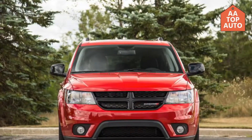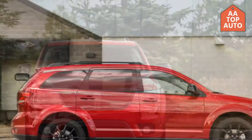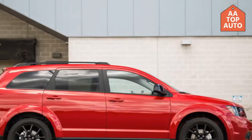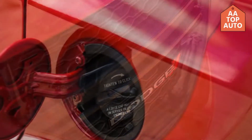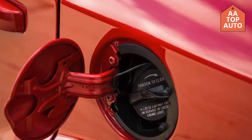Hello friends, welcome to AA Top Auto. Like, share, comment, and do not forget to subscribe. In this video I will review the 2018 Dodge Journey and also cover something new from the 2018 Dodge Journey.